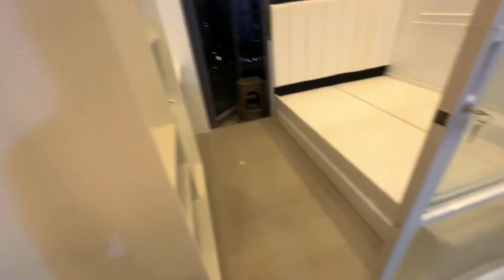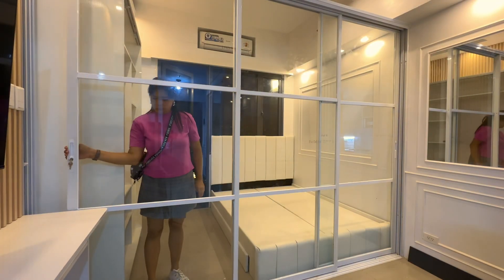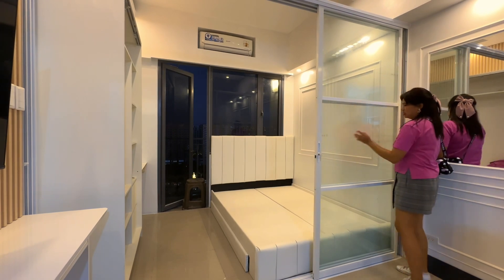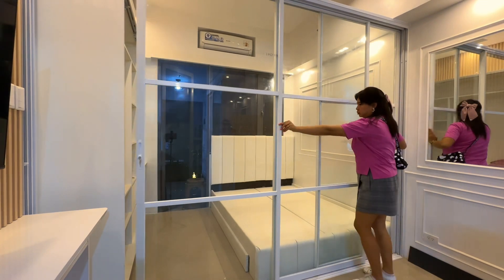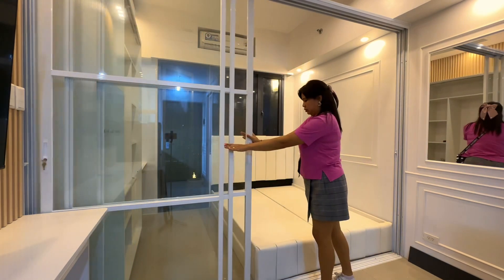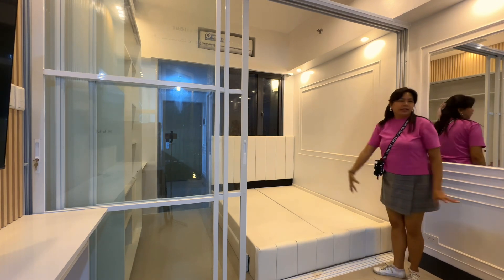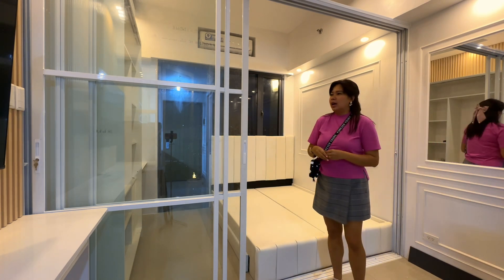Over here is the sliding door. It can also open on this side. On this side, we also added something — it's really beautiful. The unit is very bright and airy.